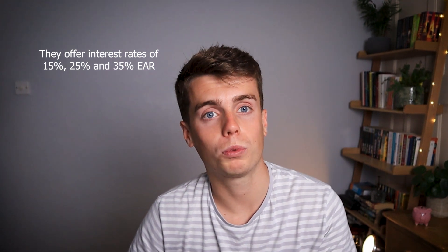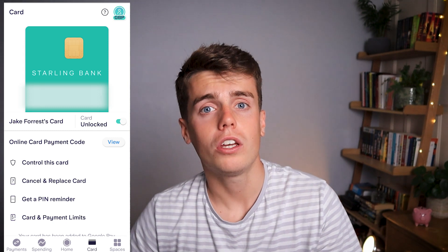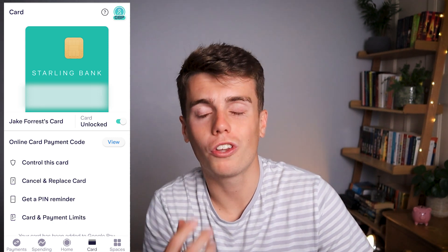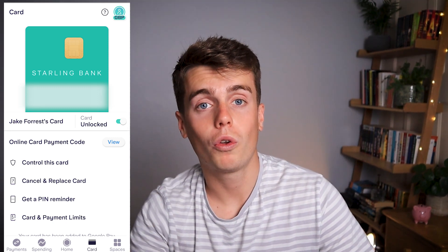You also have a virtual card, so if you don't have your physical card you can see all your details and spend online. If you've hooked it up to Apple Pay or Google Pay, you almost don't need the physical card at all because everything is there in the app.